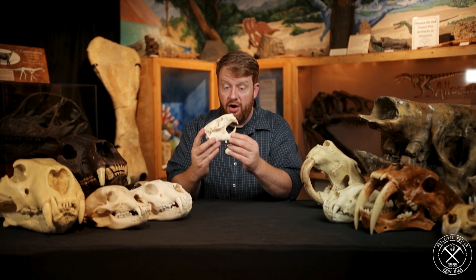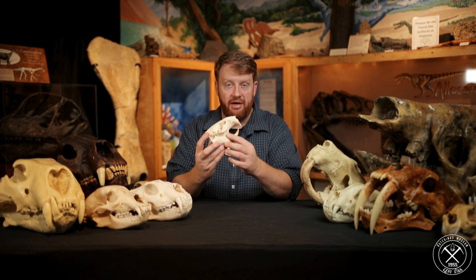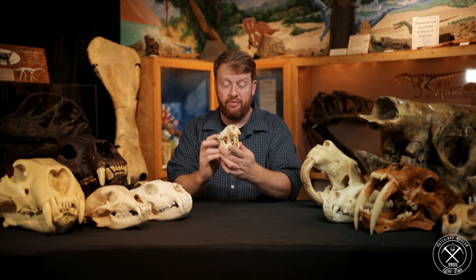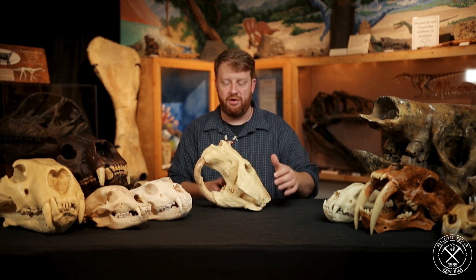So a modern beaver is a large rodent, a large animal, and there's a lot to mess with. I had one that came after me when I was on top of his lodge as a teenager, and it scared me to death. When they're mad, they're powerful creatures. That is a modern beaver, which was around during the Ice Age.